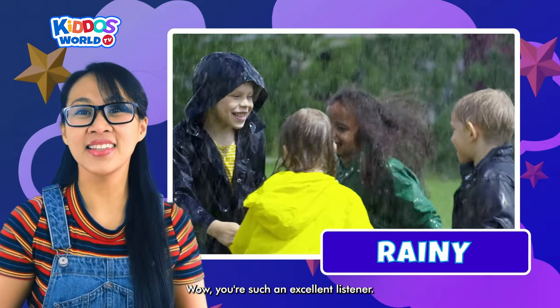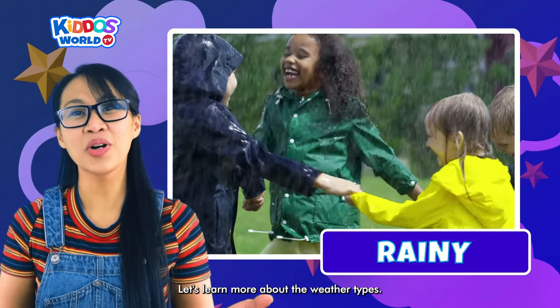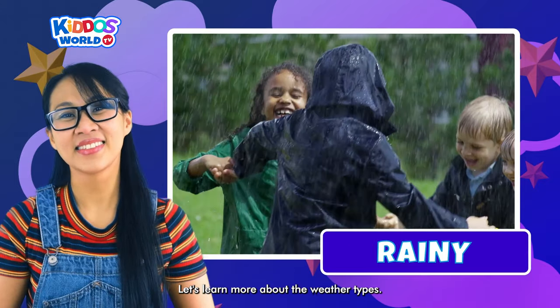You're such an excellent listener. Let's learn more about weather types.